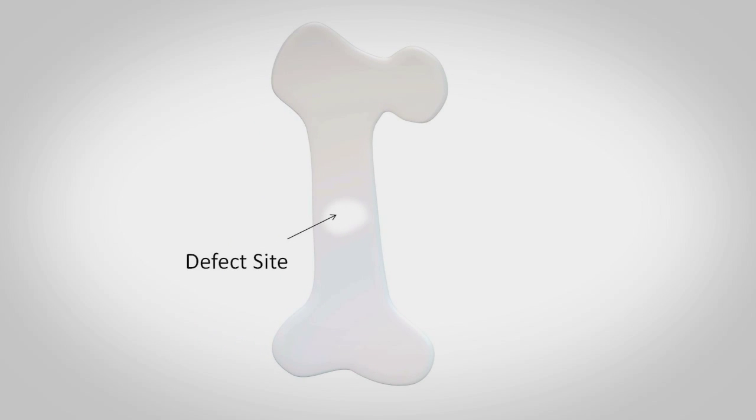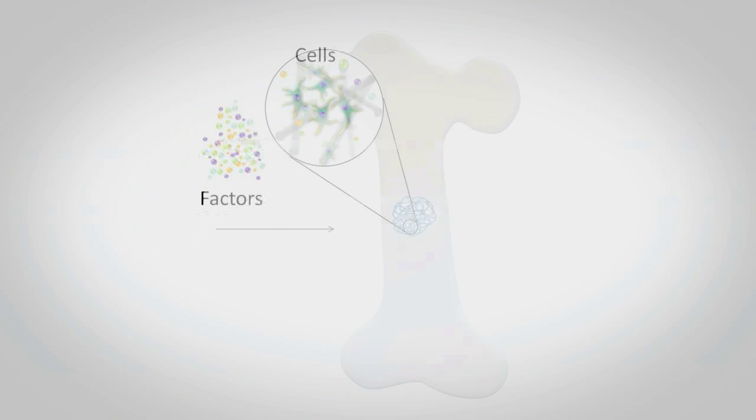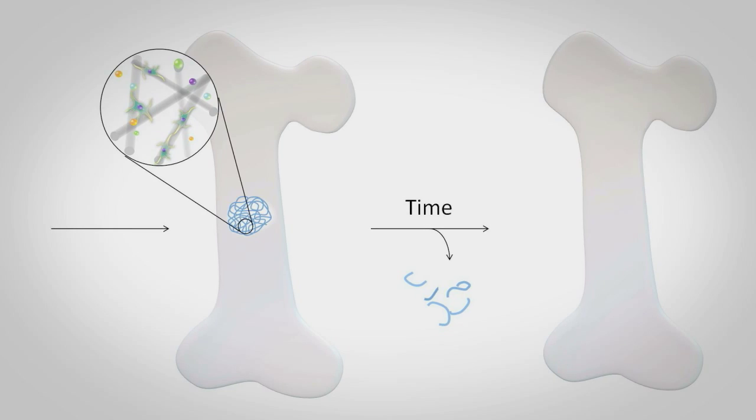How that works is we take cells from the patient and we put them in a three-dimensional scaffold. That defines the shape and size of the tissue we want to regenerate. And sometimes we add biomolecules that are normally found during wound healing. Combined, they can help regeneration of functional living tissue.